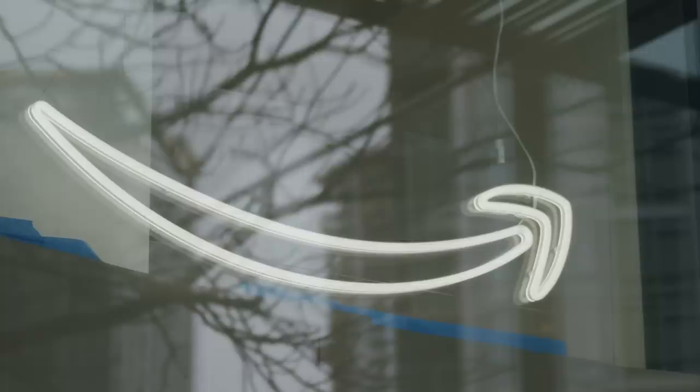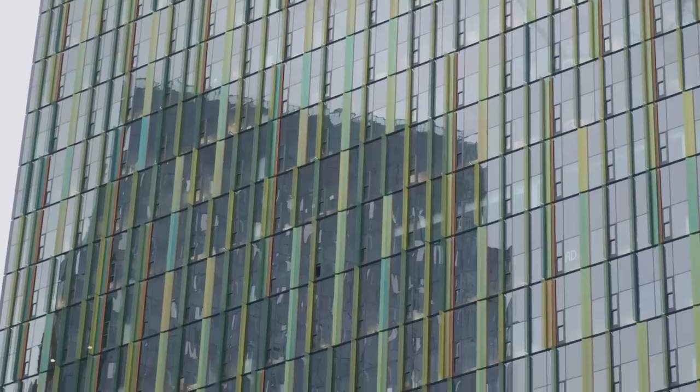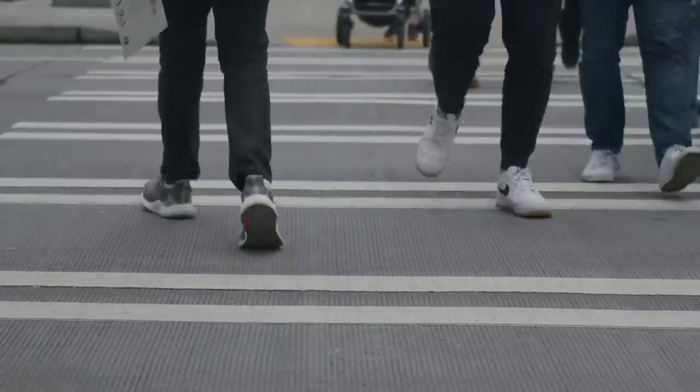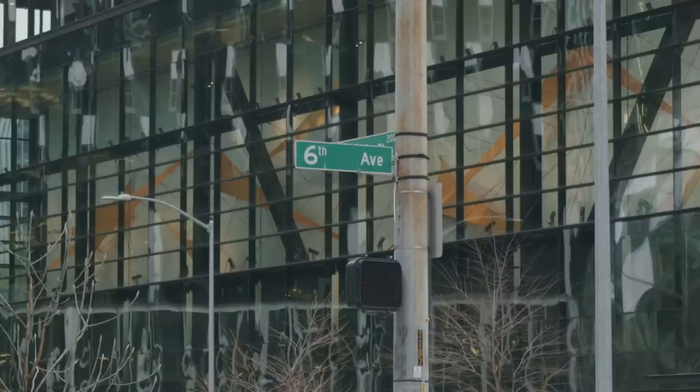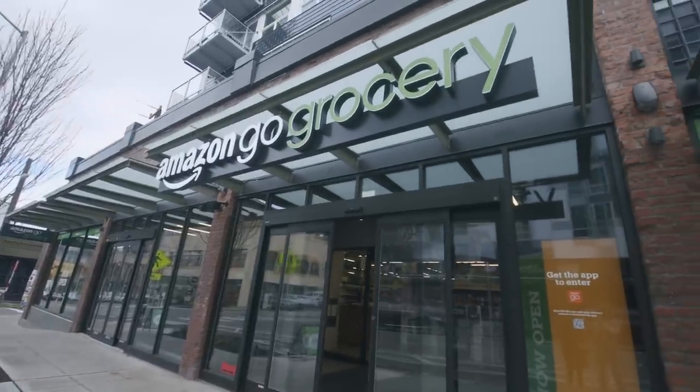Love it or hate it, Amazon has been a defining brand in putting Seattle on the map. And lucky for us, when they want to try out something new, our community gets to test it first. In today's video, we will be checking out Amazon's newest innovation, the Amazon Go grocery store.